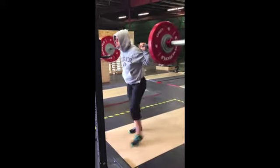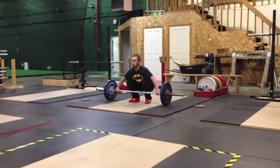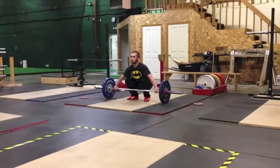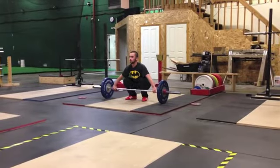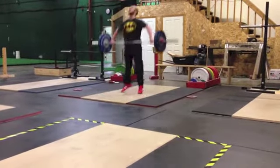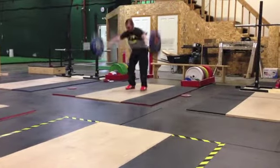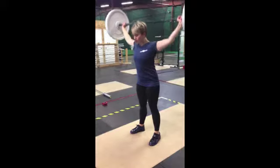And her back nice and vertical. This is not Batman — I'm pretty sure — but it could be. We know him as Tim, and this is a nice PR snatch for him. They might give him a little red flag on that left elbow, but again, no refs today.